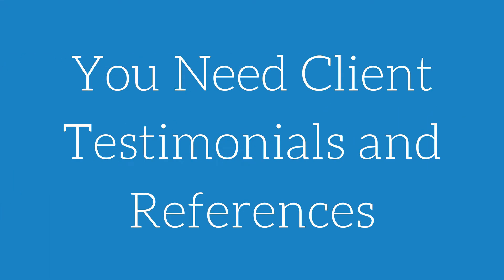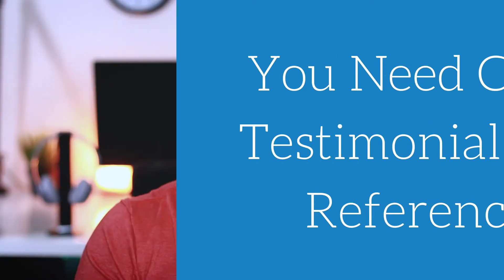Step four, you need client testimonials or client references. This goes a very long way in the graphic design industry. People see your work, but they don't know if the client got exactly what they needed, or if something more marketing-focused actually converted. When a potential client can call someone you've worked with, they learn about time frames, any issues, and what it was like working with you — which helps them commit to actually sealing the deal and starting to work with you.